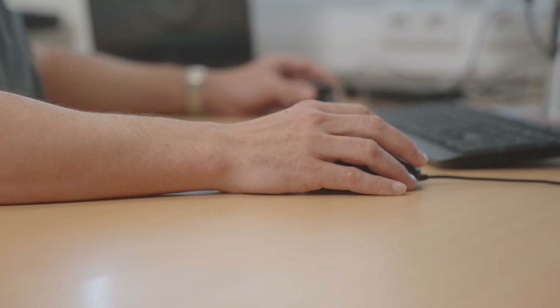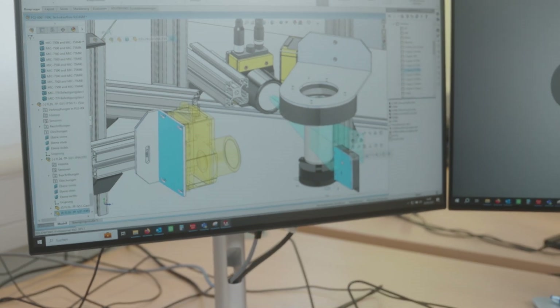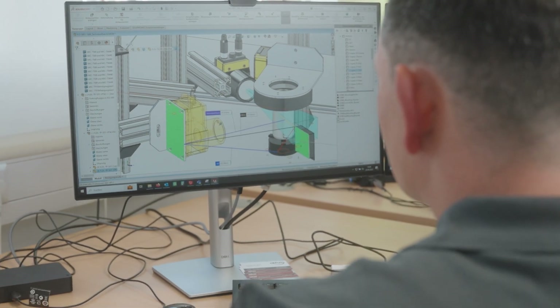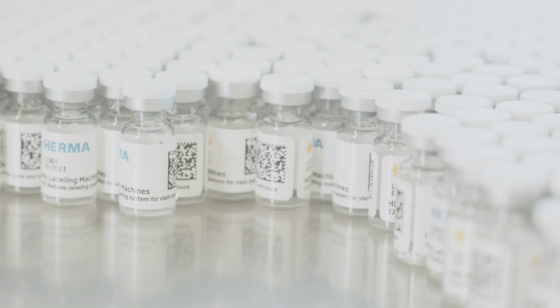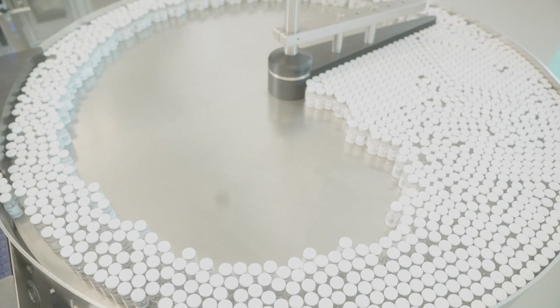We need a good after-sales network and quick response times, because if you have a machine that is labeling 400 to 600 vials of COVID vaccination per minute and you need to be quick to market, we need quick response times for these components as well. It's required from us, and that's why we require that from our partners.